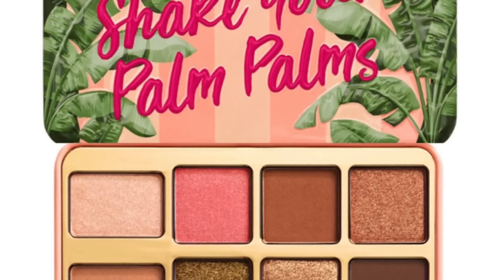There's also another Too Faced mini palette — similar to the Tickled Peach and Sugar Cookie palettes from the holidays. It's called Shake Your Palm Palms and it looks so cute. The shades inside look beautiful, and there's a deep olive shade, which I love because olive makes my eye color pop. If you have green, hazel, or honey-colored eyes, olive shades will really make your eye color pop. No release date yet — it just says coming soon — but it's definitely on my want list.